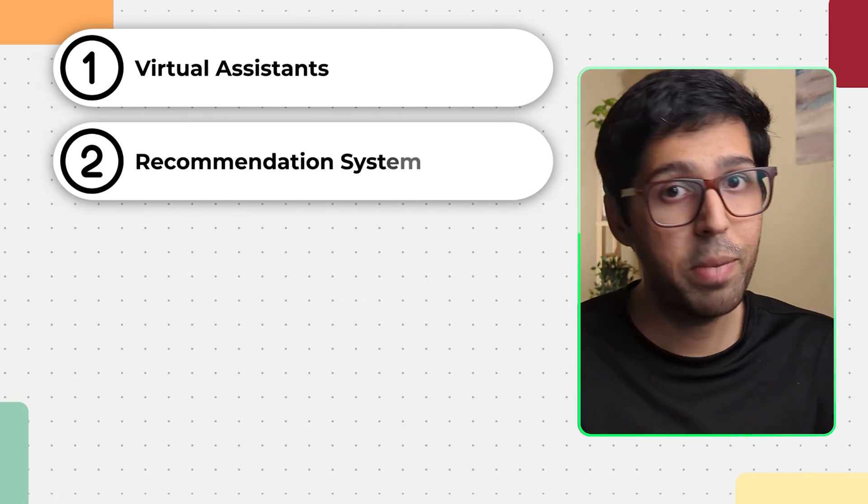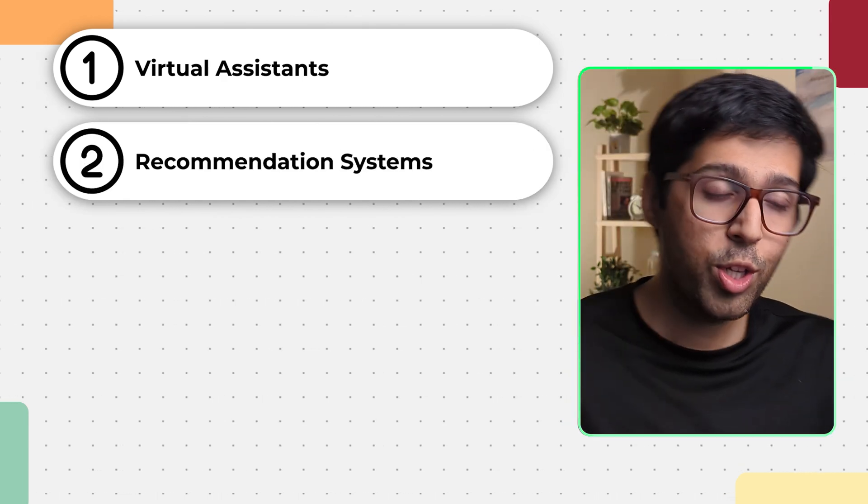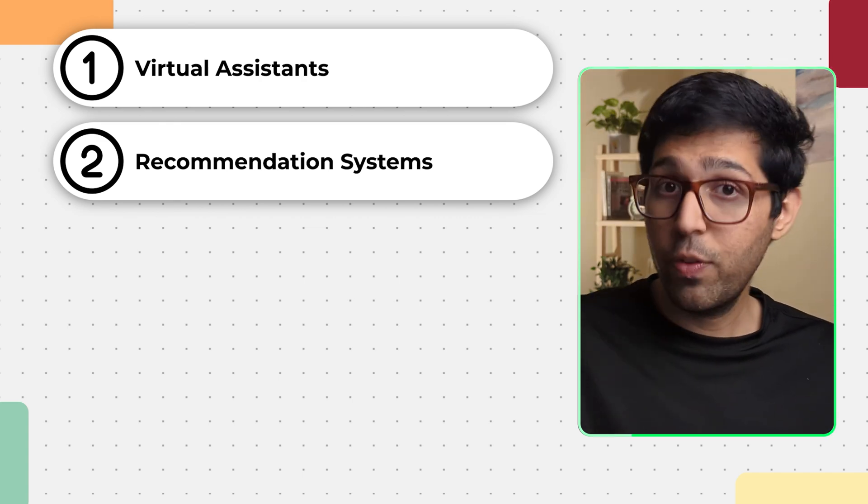We also have recommendation systems. Netflix suggesting shows, YouTube recommending videos, Spotify creating custom playlists based on your music consumption, and even Amazon recommending products — all these systems use AI extensively. Every click you make, every visit to a site is a data point for these AI models. They are trained specifically on these, and then the next time you open that platform, it will recommend or suggest content based on what you have liked before. These algorithms try to predict what you will like now based on what you have liked before.